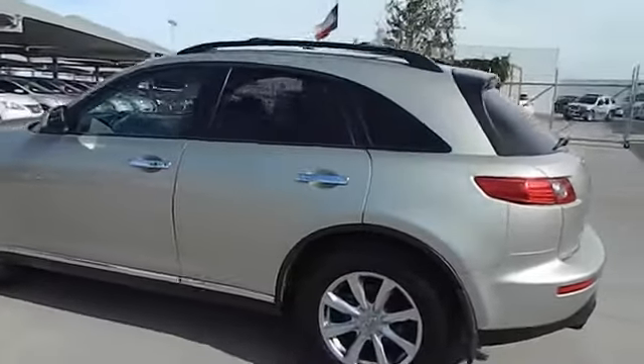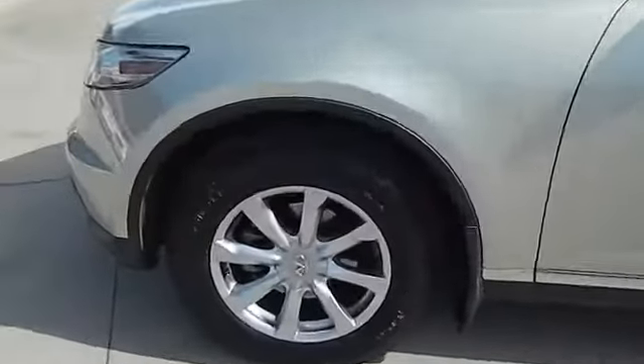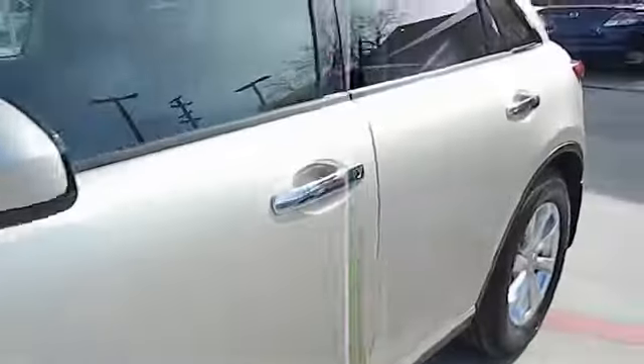Here are some of this vehicle's great options: traction control, stability control, airbags, automatic transmission, fog lamps, heated driver's seat, power windows, compass, and remote power door locks.